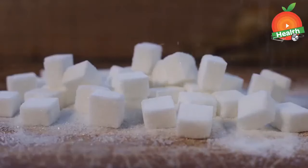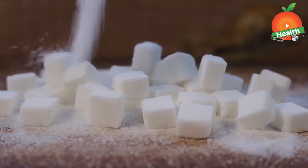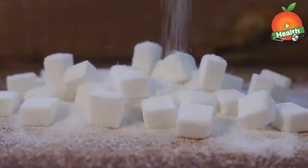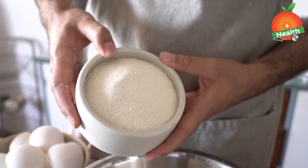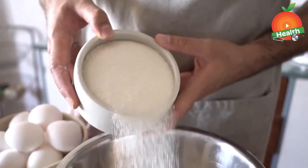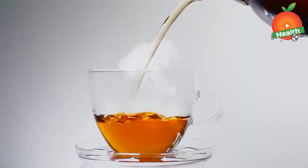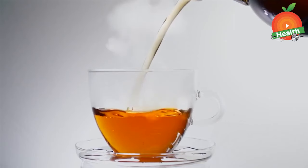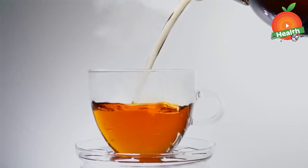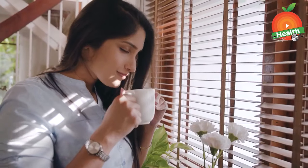Next is cut on sugar. Excess intake of sugar and sweeteners can damage the liver as they increase the pressure on it, since the liver turns sugar into fats. Excess intake of sugars can also lead to high cholesterol levels in the body, and in the long run it can also lead to fatty liver disease.